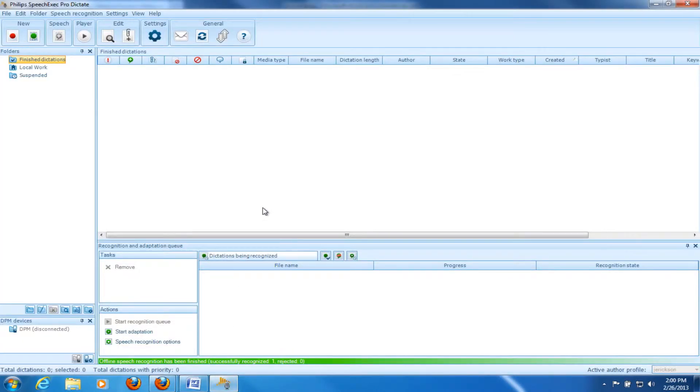This is the Philips Pro Dictate software — it downloads, transcribes with Dragon, and delivers to your transcriptionist. I'm going to do a quick dictation here on the 9600 and then download it and show you how this system works.